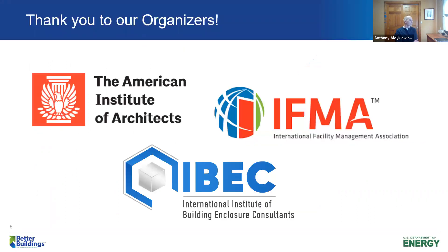Before I continue, I want to recognize the organizers of our campaign: the American Institute of Architects, the International Facility Management Association, and the International Institute of Building Enclosure Consultants. Without their support, a lot of what I'll be talking about wouldn't have been possible. I really appreciate their participation as organizers.